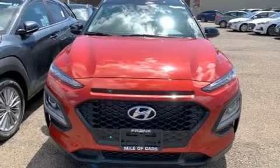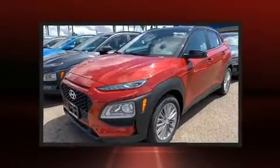Experience driving perfection in the 2020 Hyundai Kona. It features a front-wheel drive platform, an automatic transmission, and a 2-liter 4-cylinder engine.